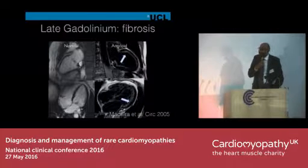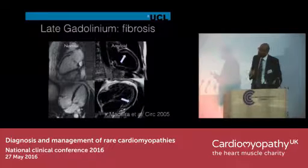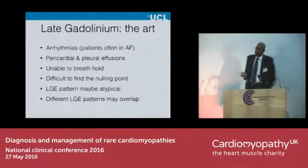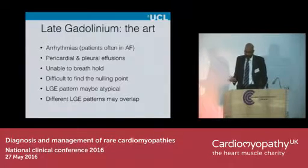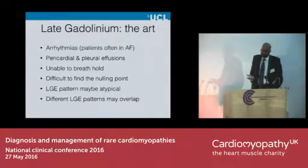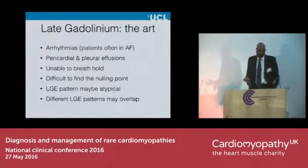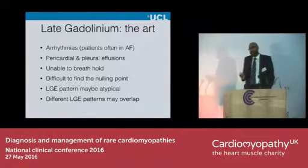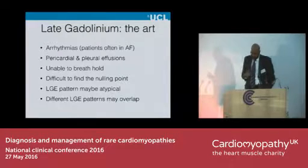MRI really is a mainstay here. This is the classical pattern — long described — of global subendocardial late gadolinium enhancement. But actually, it can be quite tricky to do an MRI in an amyloid patient. They often have arrhythmias, AF, which makes it difficult to get the heart still. They can't lie in the magnet for a long time because they're breathless, because they have fluid around their heart and in their lungs. They can't breath-hold. And the classical thing which makes people think this could be amyloid is you can't null the myocardium when you want to do late gad, because of that whole global process going on.